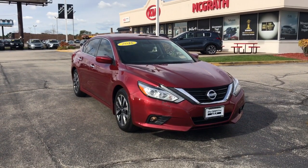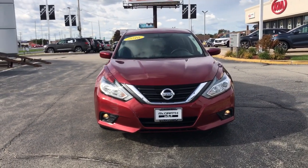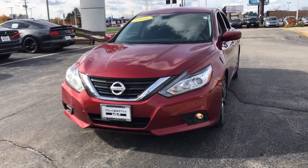You will love the features of this 2016 Nissan Altima. This vehicle still has fewer than 50,000 miles on the clock, so it won't last long.